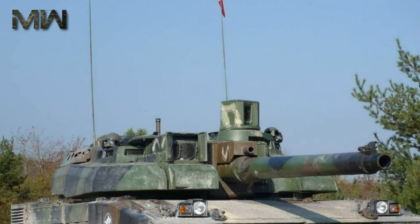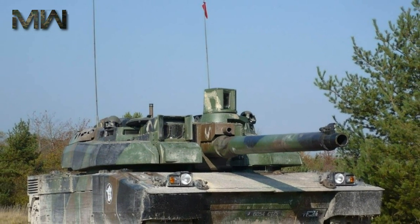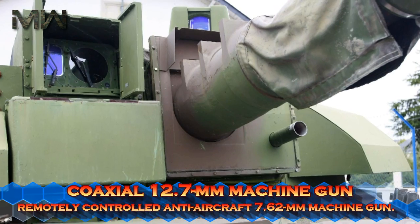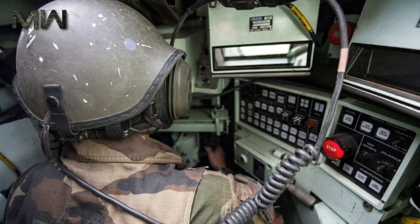The gun can be loaded manually both from the inside or outside. The Leclerc can fire French or standard NATO munitions. Secondary armament consists of a coaxial 12.7mm machine gun and a remotely controlled anti-aircraft 7.62mm machine gun.